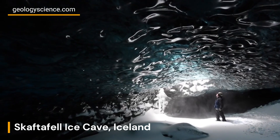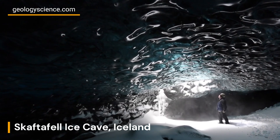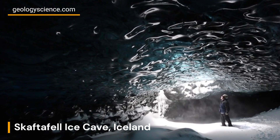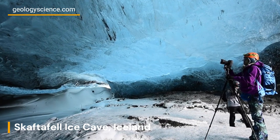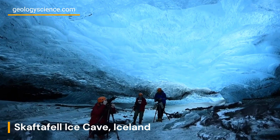Over time, the weight of accumulating snow compacts the lower layers into ice. As the ice compresses, air bubbles are trapped, resulting in a stunning blue hue that characterizes the ice caves of Iceland.